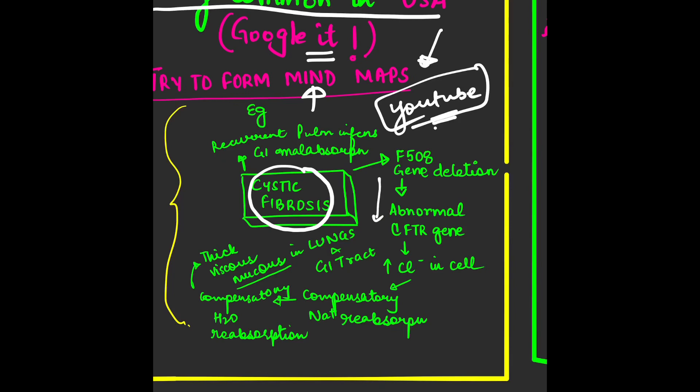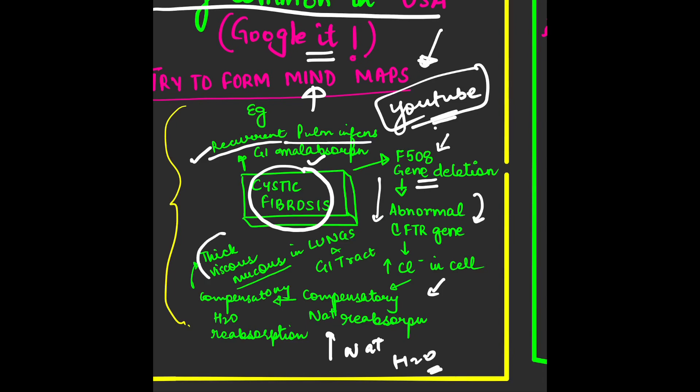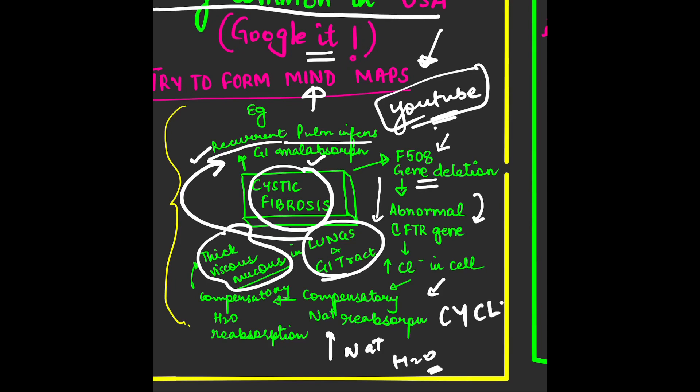In mind maps, write the main disease in focus at the center and then make a map around it. For example, for Cystic Fibrosis: the patient will come with recurrent pulmonary infections and malabsorptive features. Remember that it is a ΔF508 gene deletion leading to an abnormal CFTR gene, decreased chloride in the cell, compensatory sodium reabsorption, and water reabsorption — resulting in thick mucus in the lungs and GI tract, hence recurrent pulmonary infection and malabsorption.